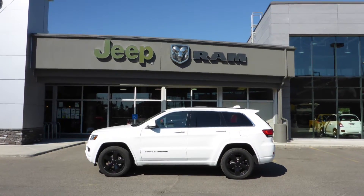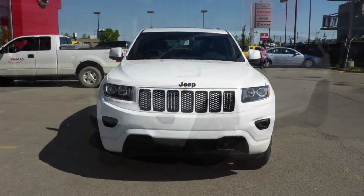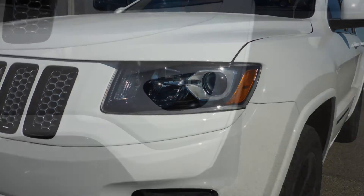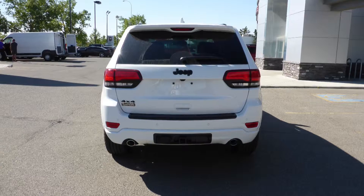Hi Rob and Nadine. This 2015 Jeep Grand Cherokee Laredo comes equipped with a 3.6L engine and automatic transmission, power heated manual folding side mirrors, halogen quad headlamps, premium fog lamps, 17-inch aluminum wheels, and a white exterior.